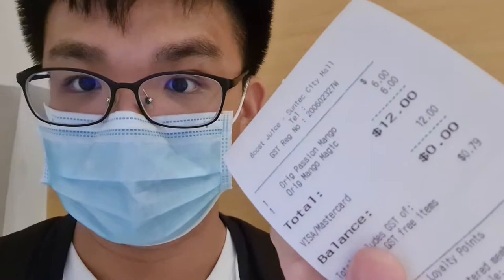Hey guys, so me and my friend just walked around and we decided to get a drink. We went to Boost for fruit juice, and then decided we had about $40 plus left to spend, so I went to Toy Cyrus to get myself some action figures. Here's the receipt for it — $43.